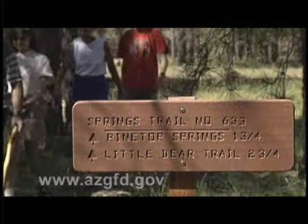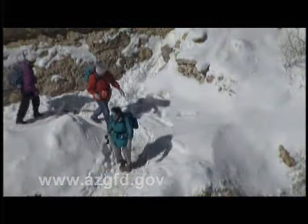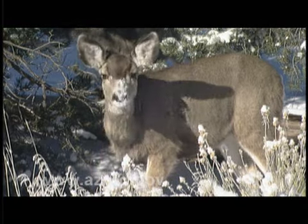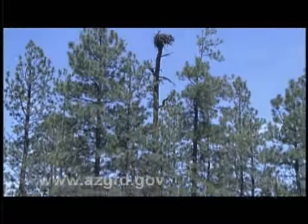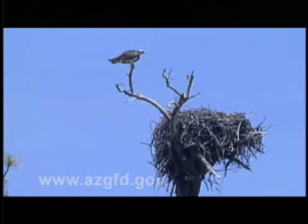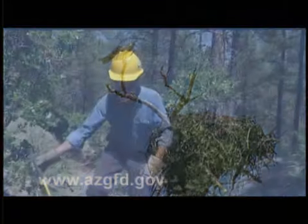America's 200,000 miles of hiking trails allow us access into the natural world for recreation, education, exploration, solitude, inspiration, and much more. However, these miles of meandering footpaths don't just appear on the landscape all by themselves.